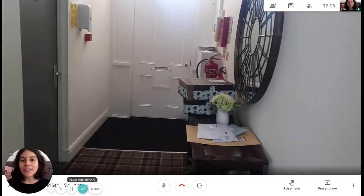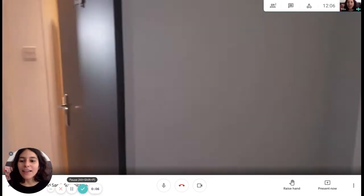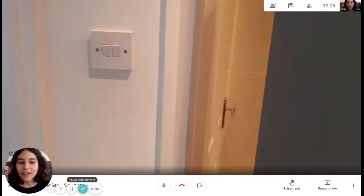Hi, I'm Sarah from Swarov and today I'm going to show you the studio apartment. This is the entrance hall and we're getting in now.